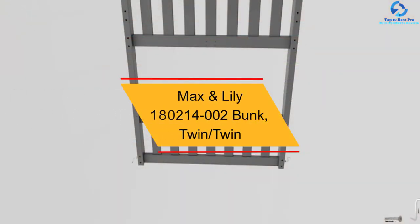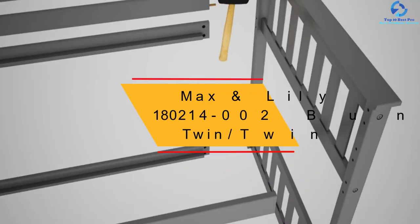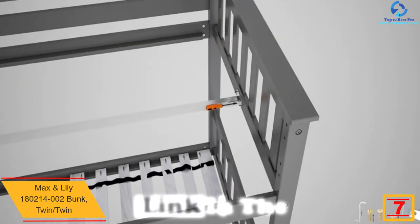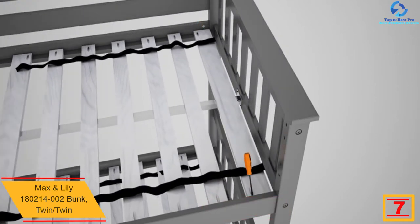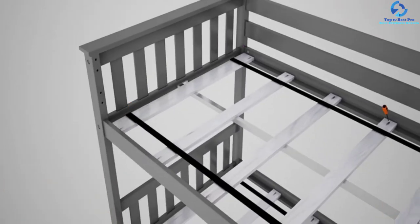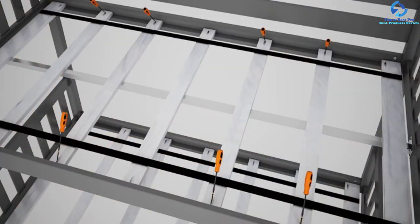At number 7, we have the Max & Lily 180214-002 Bunk, Twin over Twin. If you are searching for kid-sized furniture for your little one, opt for this bunk bed as it has the perfect combination of budget-friendliness, quality, and immense style. With a height of 50 inches, this model is ideal for compact spaces. It is a safe alternative for younger children and is known to be a top sleep option for your baby.